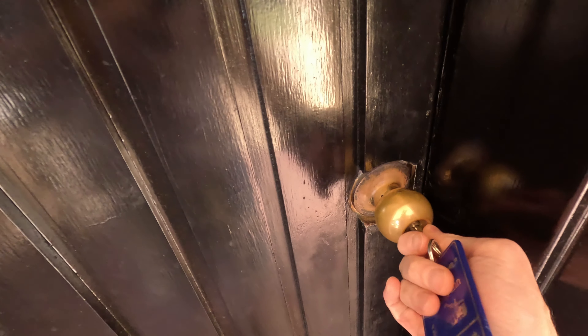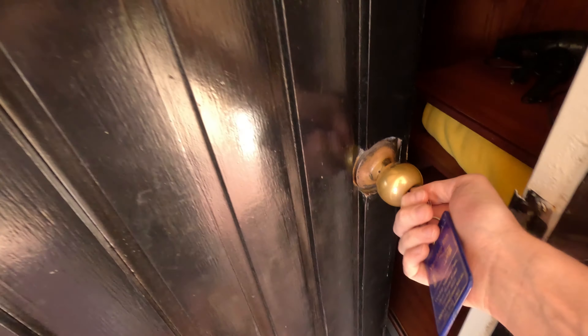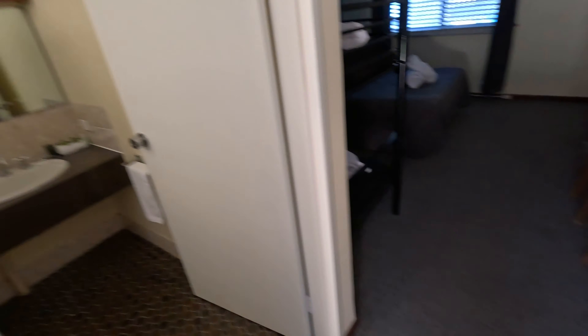Okay, here we are — Yanchup Inn, room number 17. So far so good. Let's go ahead and check out the room.